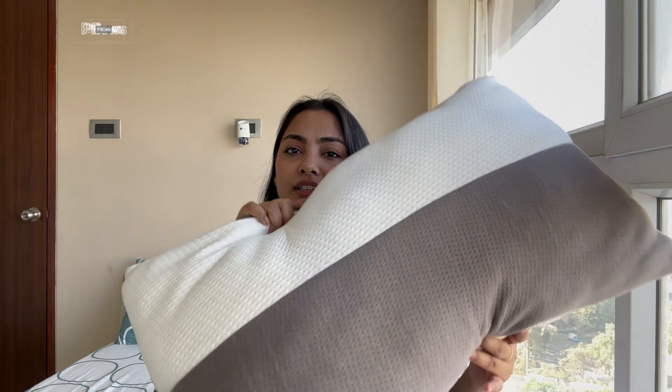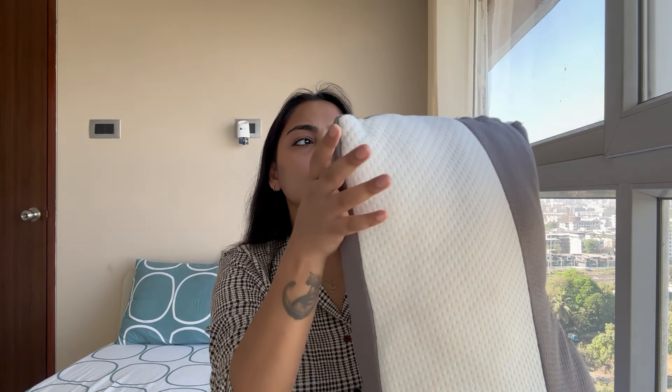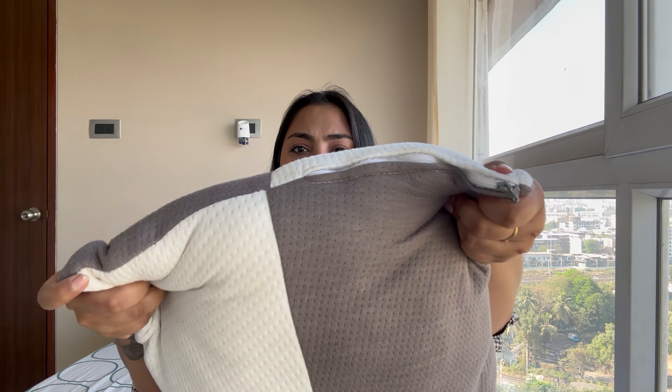Next are pillows. I got these from the brand Wakefit — it's quite famous on Amazon. I got a set of two for just 789 rupees. In fact, I bought these in my previous house, so it's been eight to nine months that I've been using them and the quality is really good. It comes with extra cotton, so if you want a little more fluffiness, you can add the cotton in — it has a zip as well. Really good quality.